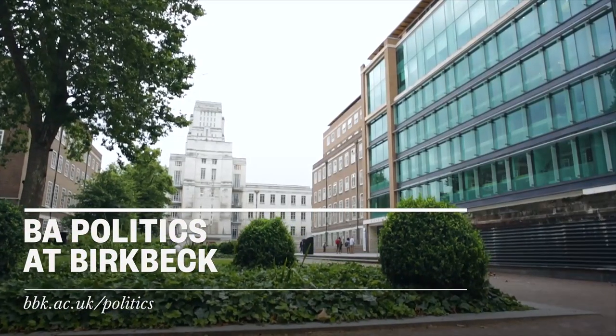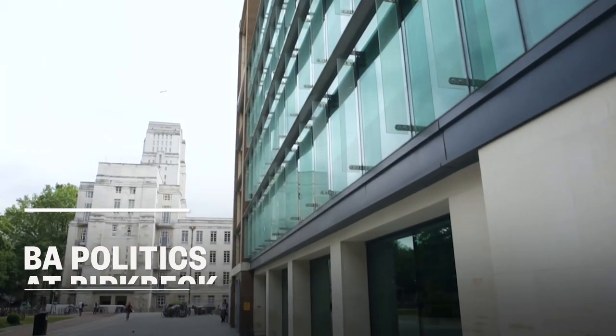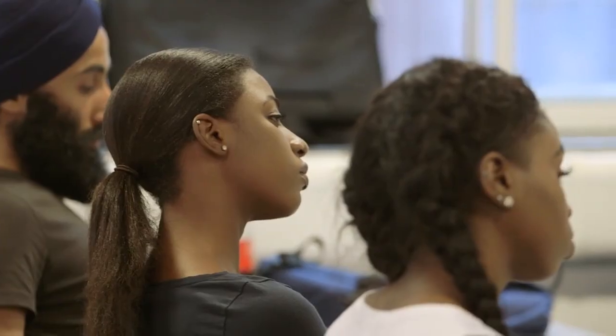The BA in Politics is made up of 12 different modules which you can do either over three years full-time or four years part-time. Eight of those modules are core modules which are compulsory, and the other four are optionals that you can take from different courses across the department. Whatever your interests are — from global politics to the development of capitalism to Islamist movements to more specialist courses such as food and politics — there's something for you.